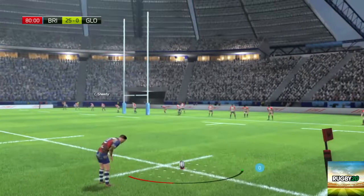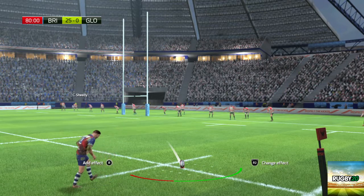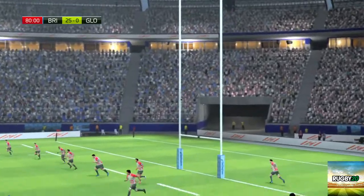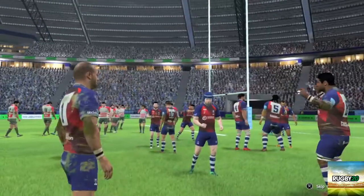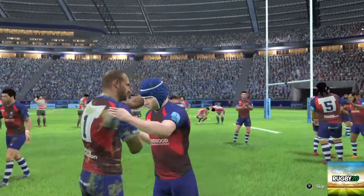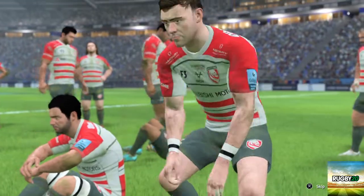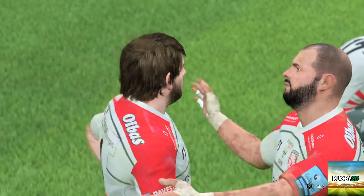Now this kick for the extra two points. Almost looked like he rushed his kick a bit there — let's hope he does better with the next one. It's a tough score line for Gloucester, but this is some win for Bristol. Their opponents really took advantage of their opportunities. Absolutely — no question that this win was thoroughly deserved.